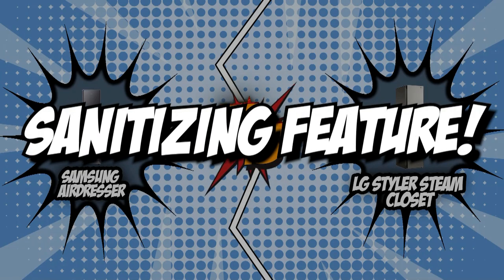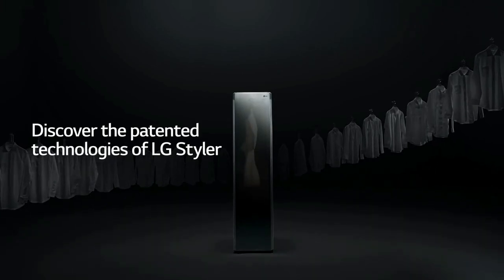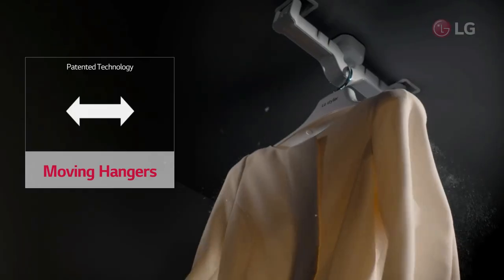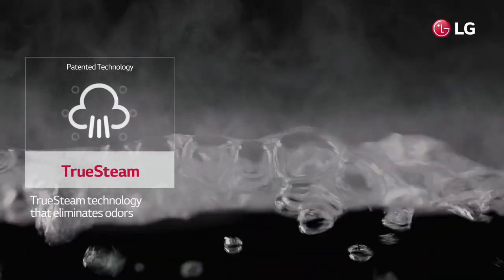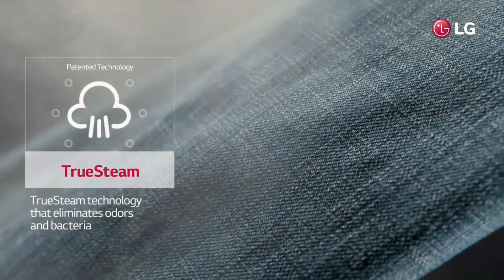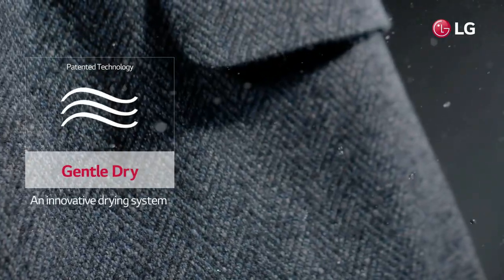The first category that these Steam Closets will be going toe-to-toe with would be their Sanitizing Feature. A Steam Closet uses high-performance steam that penetrates and sanitizes clothes, eliminating 99.9% of bacteria, viruses, and dust mites. When shopping for one, be sure that the unit you're planning on buying is designed to keep delicate and sensitive fabrics from heat damage and shrinking.